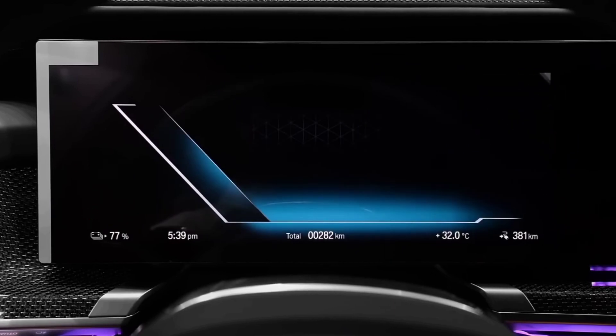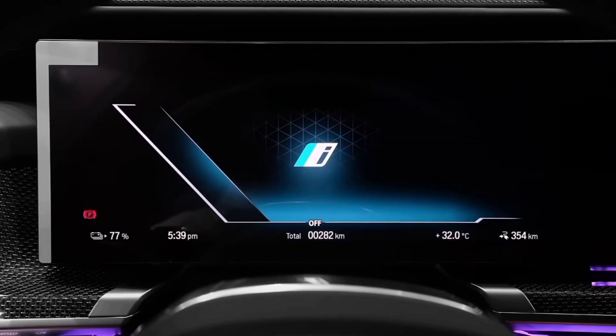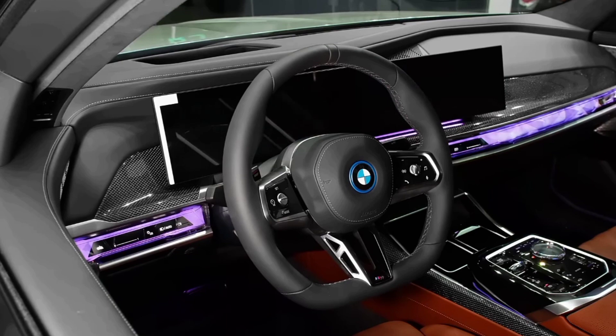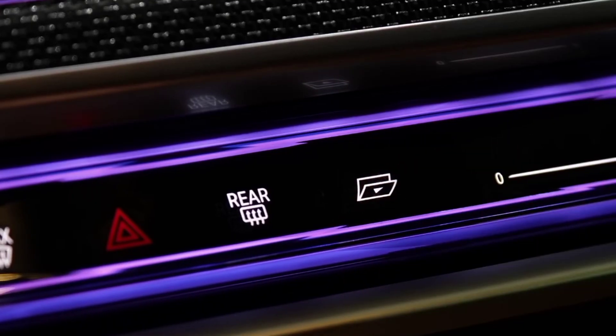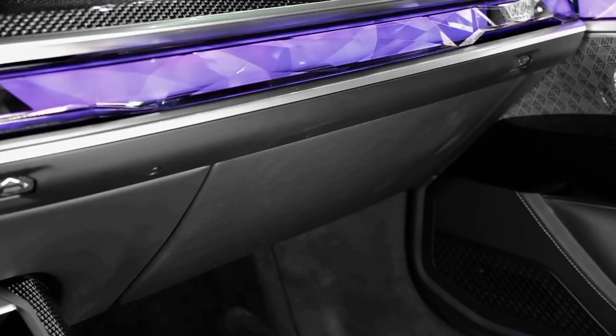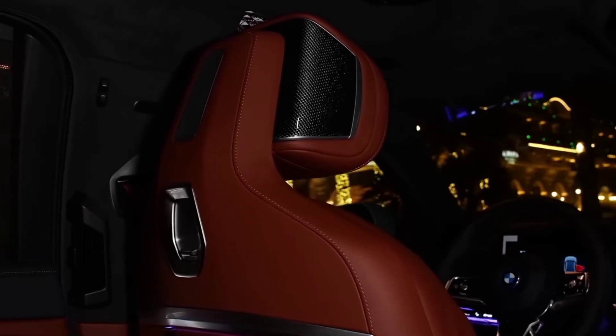5.5-inch touchscreen control panels integrated into the rear doors complete the luxurious lounge experience. The BMW i7 offers available automatic doors, which provide full automatic opening and closing of front and rear doors for the ultimate luxurious vehicle entry and exit experience. The BMW i7 is also equipped with the most advanced iDrive operating system, featuring cloud-based navigation, which maps your optimal route based on electric range and charging stations along the way.